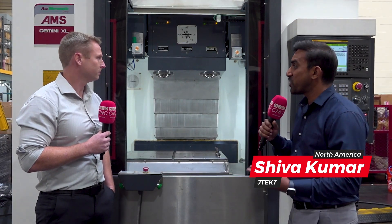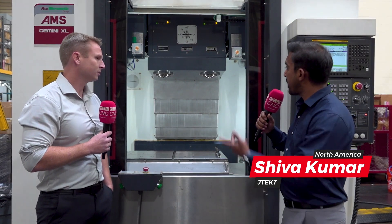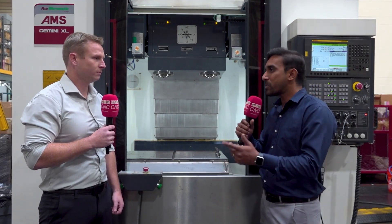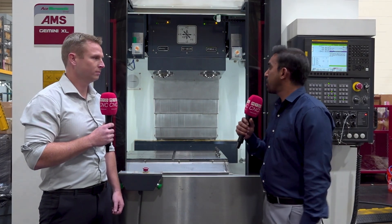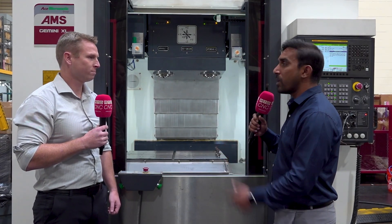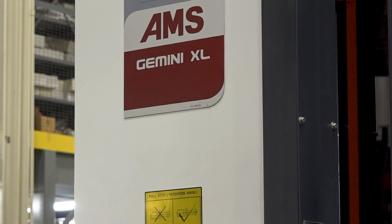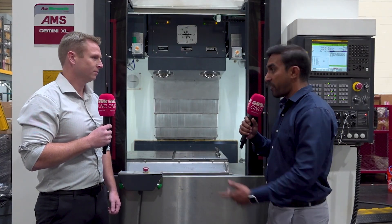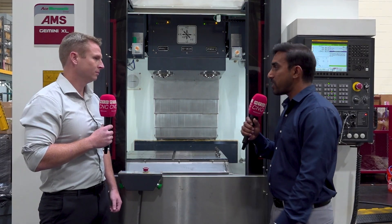Thank you. We're going to talk about the Gemini XL — it's a twin spindle machine which does identical operations on each spindle, so you're basically cutting your cycle time by half and your cost per component reduces by 40 percent. The spindles are 20 horsepower, grease-packed 10,000 RPM spindles and they come with coolant-through spindle. The table size is 44 inches along X and 17 inches along Y.